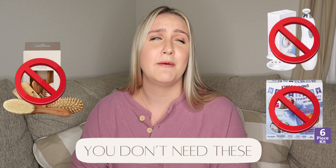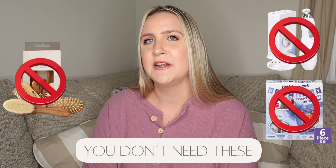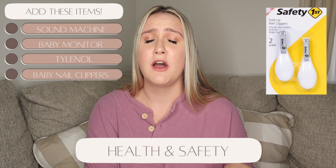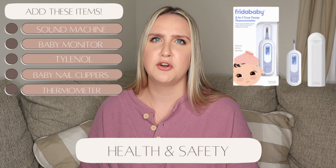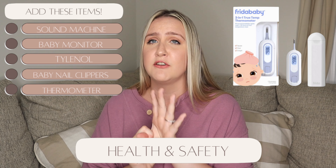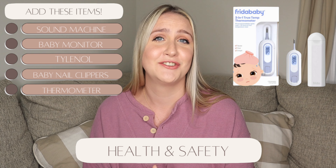Don't make the same mistakes I did — we registered for a medicine kit, an electric nail file, and a hairbrush set, and I don't think you need any of those. Their hair pretty much falls out, so no hairbrush needed. The medicine kit was extra — just get a single bottle of Tylenol. The electric nail files are too aggressive for how frail newborn nails are; I ended up getting the $3 Safety First baby mini clippers from Target. The only other essential health item is a thermometer — we have the Frida Baby three-in-one and it's worked great.